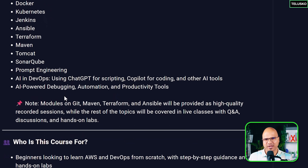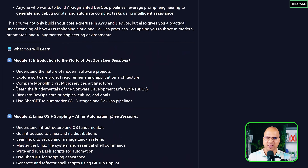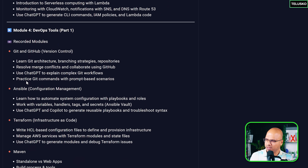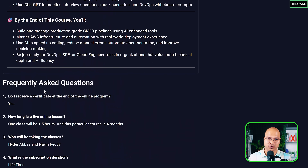Now it's a lengthy course, but it will take four months to complete. Just to ease the process, we don't have everything live. All these concepts are live, but there are certain concepts which you will get recorded — like Git, GitHub, Ansible, Terraform, and Maven. Apart from that, everything you are going to learn in the live course.